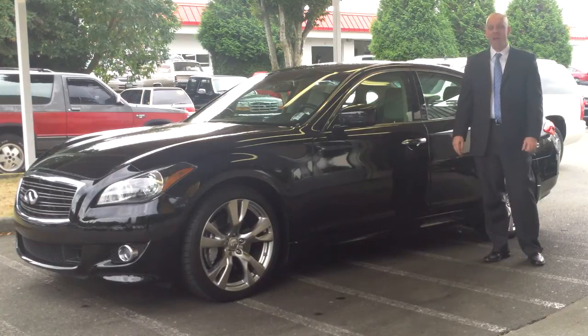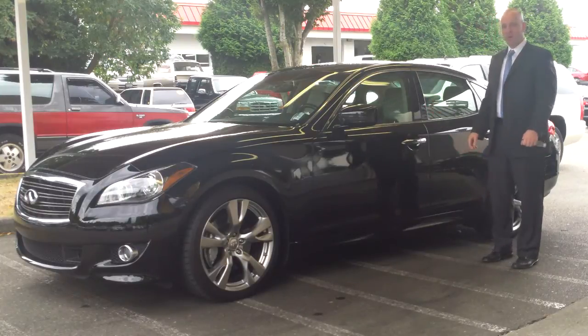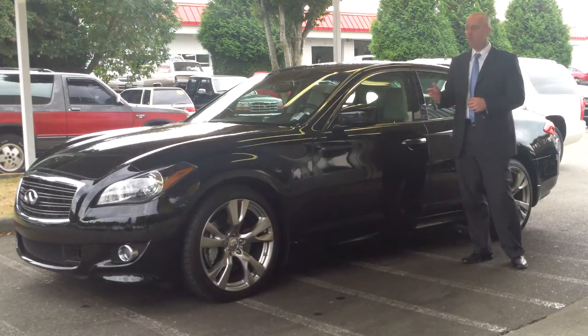This is a 2011 Infiniti M56X, which stands for Sport Package. It has 24,000 miles, comes in black on the linen gray interior, which we call stone in Infiniti parlance. 24,000 miles means we've done the 30K, the big service, we've done it in advance already, so this car needs absolutely nothing.